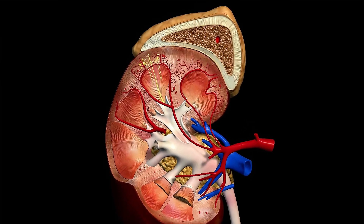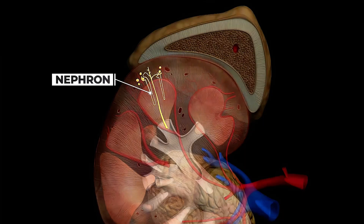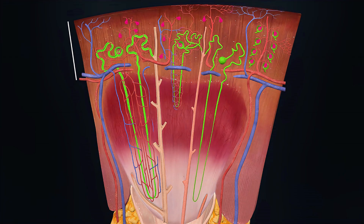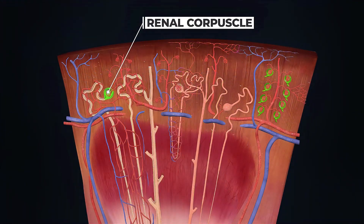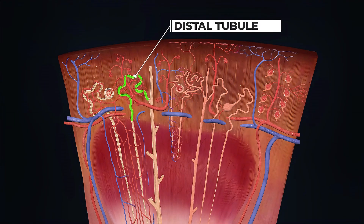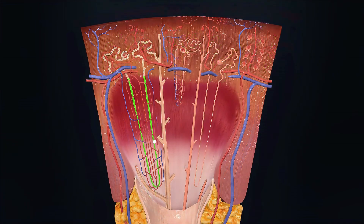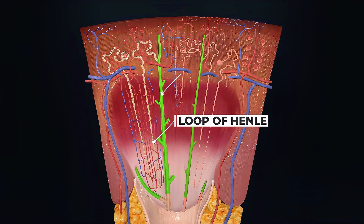The basic structural and functional unit of the kidney is the nephron. The nephron has three parts in the cortex: the renal corpuscle, the proximal convoluted tubule, and the distal convoluted tubule; and two parts in the medulla: the loop of Henle and the collecting duct.